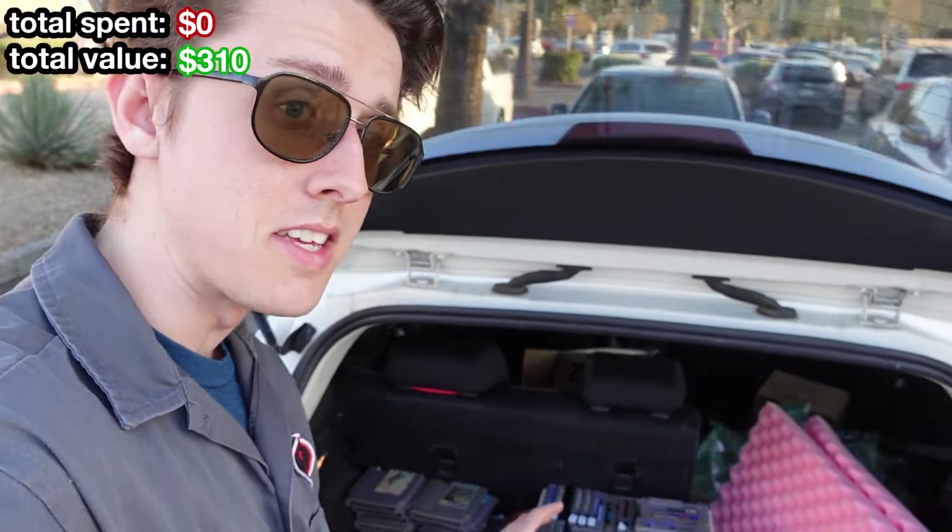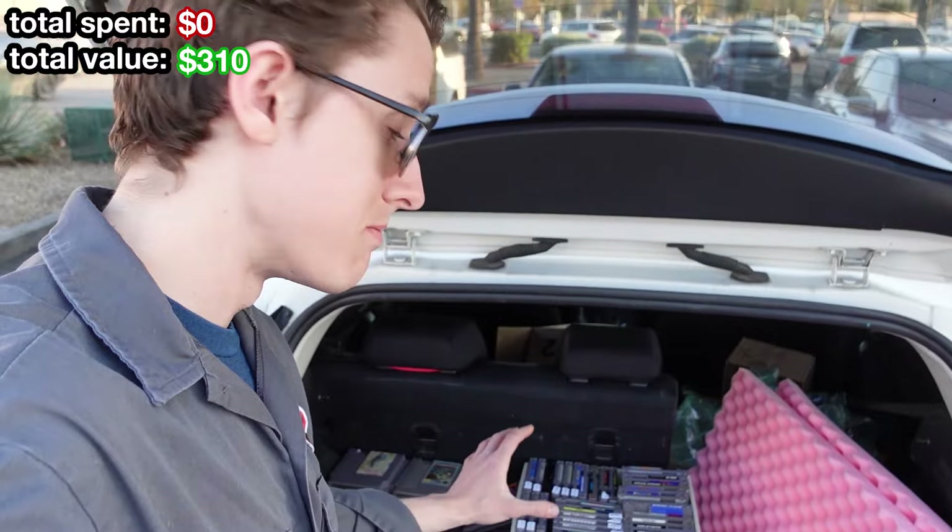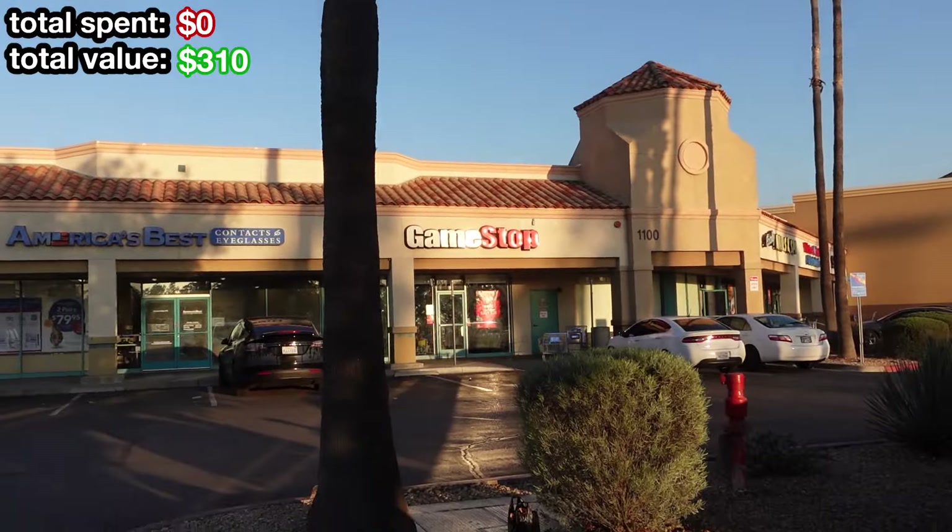Tomorrow I'm gonna be taking these games in to Origin Game Shop and see what they can give me. But before we do that, let's see if we can get lucky at this GameStop.